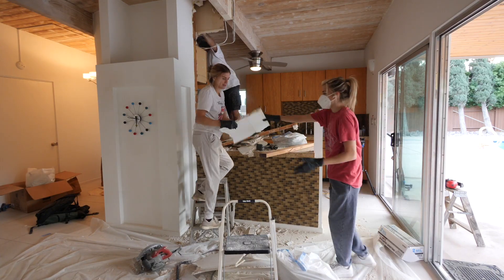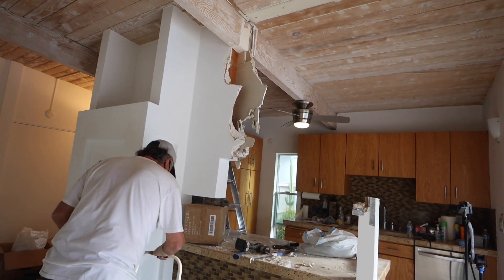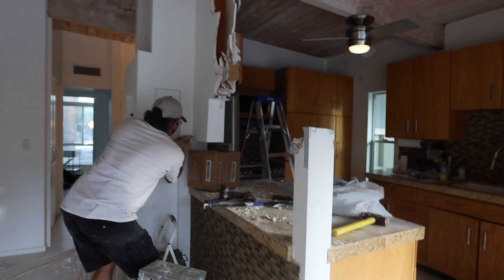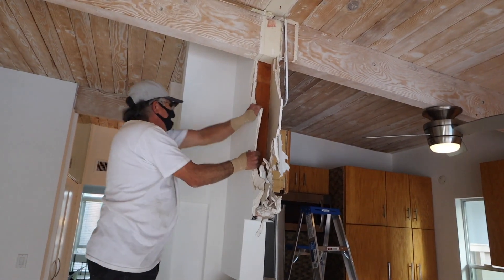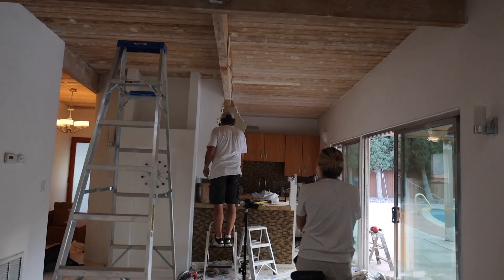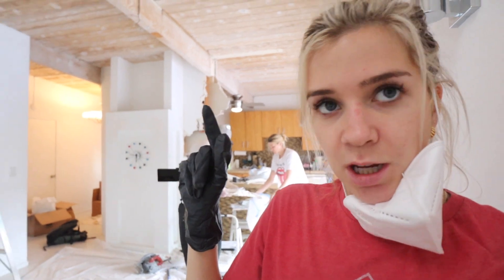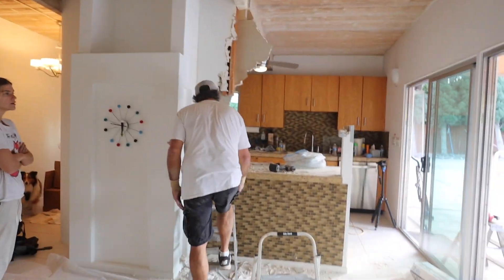We're taking out the last little part here and then it will feel much more open. We didn't think we were going to do all this today, but major progress — you can now see the ceiling fan in the kitchen poking out, and that last chunk is going to come down too. I mean, we're basically ready to put it on Airbnb — just kidding.